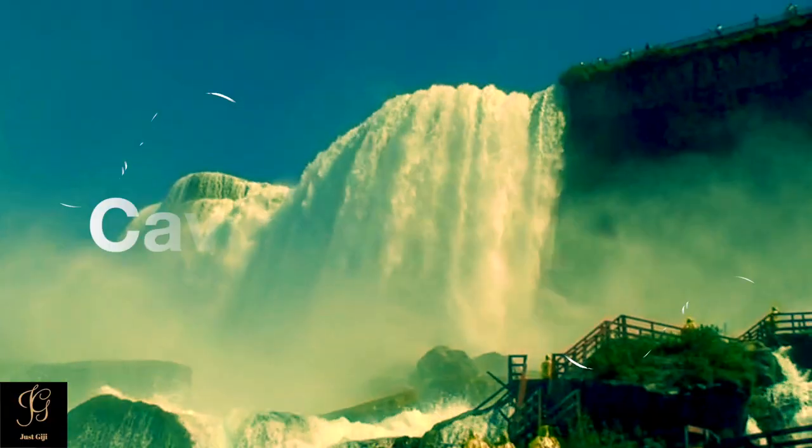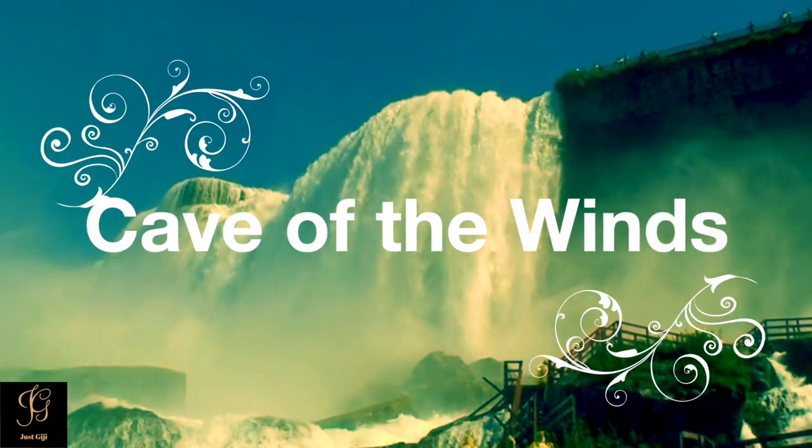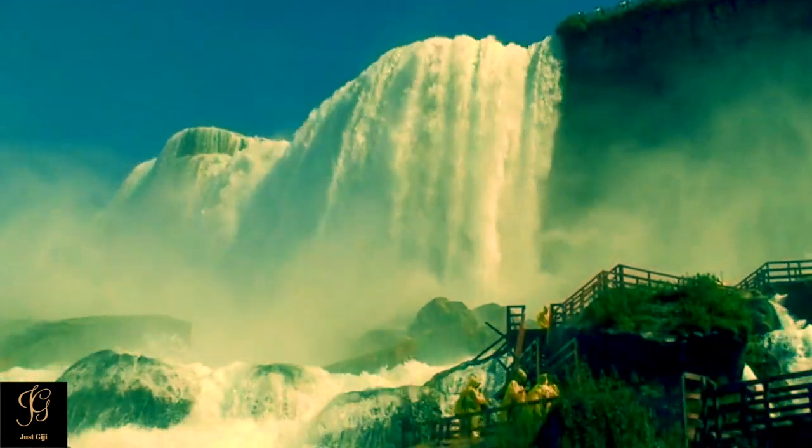Behind Bridal Veil Falls is a natural cave — the Cave of the Winds. This gorge trip is a tour that allows you to view the falls from observation platforms, and the views are stunning.